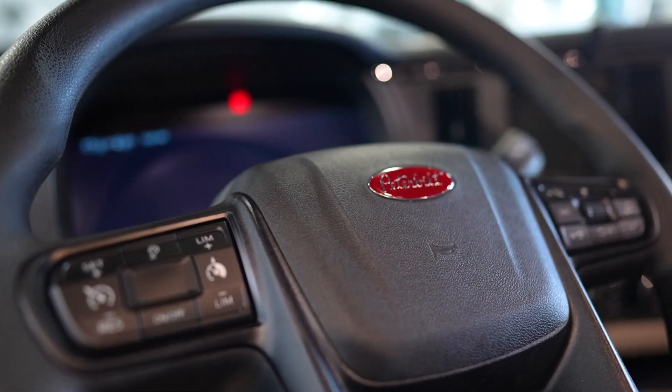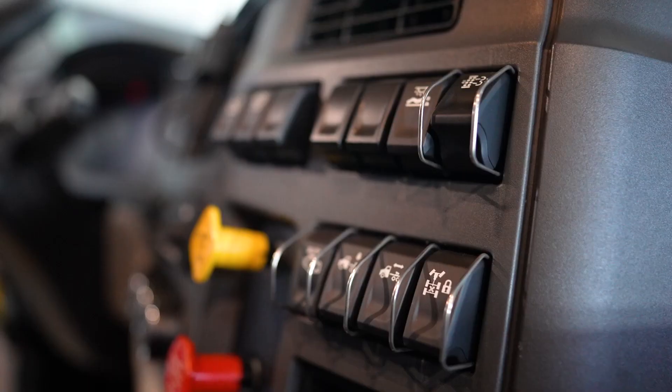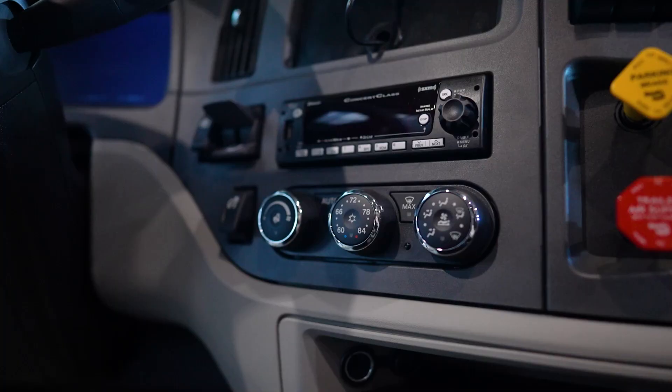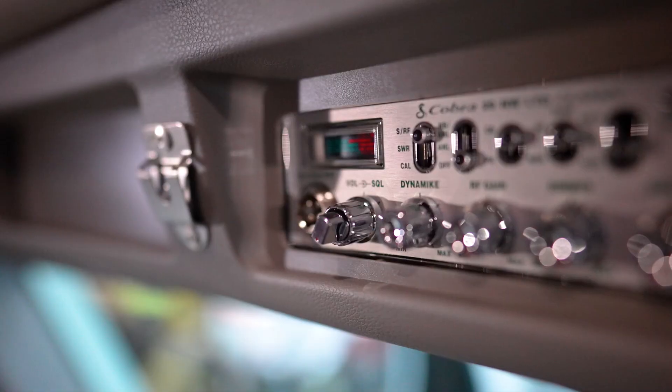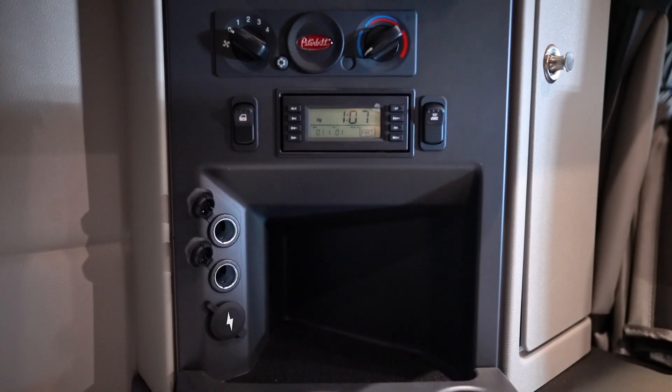The 2023 579 Peterbilt is identical to the 2022 579 Peterbilt, but the difference between the two is that the 2022 consists of an X15 Cummins engine. The features are the same inside the truck — same switches, same everything. The only two differences between both trucks are the engine and the transmission. The 2023 579 comes with the MX13 PACCAR and the TX12 12-speed transmission, while the 2022 has the X15 Cummins with the Eaton transmission. I'll explain that in the next video. Until then, drive safe and keep trucking.